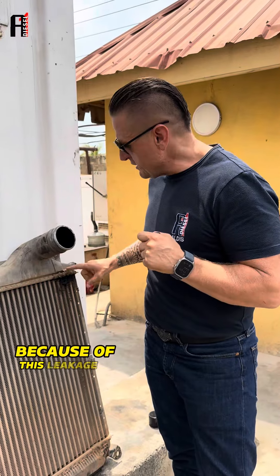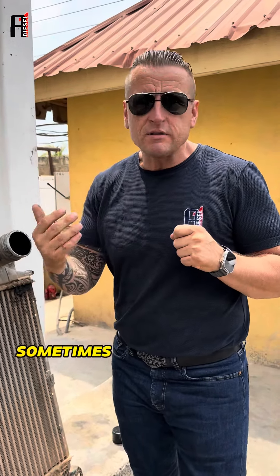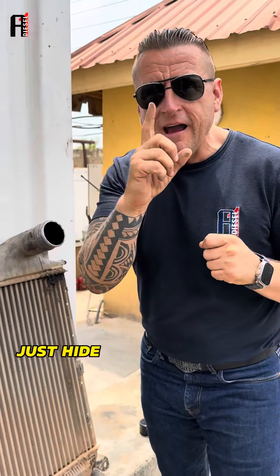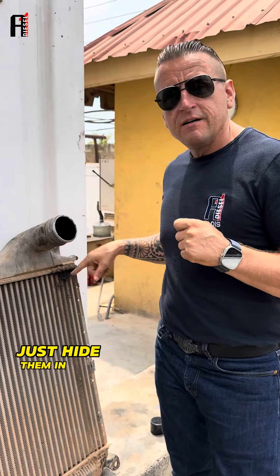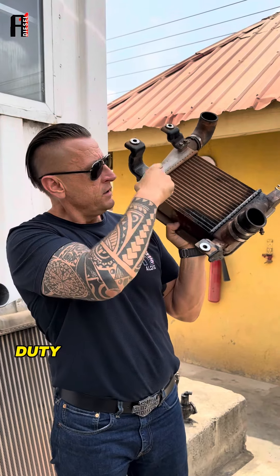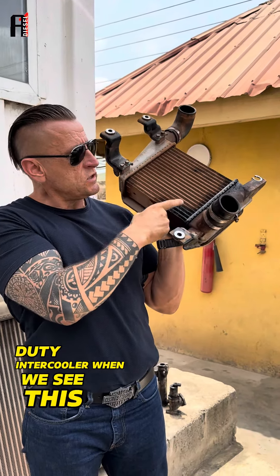Because of this leakage here, sometimes a big headache can be just hidden in the intercooler. And this is how it looks on a light-duty intercooler — when we see this oily dot, that means this intercooler is not holding the air.